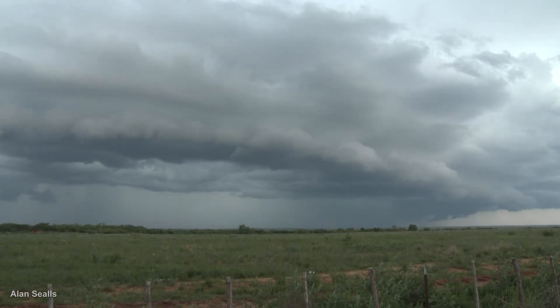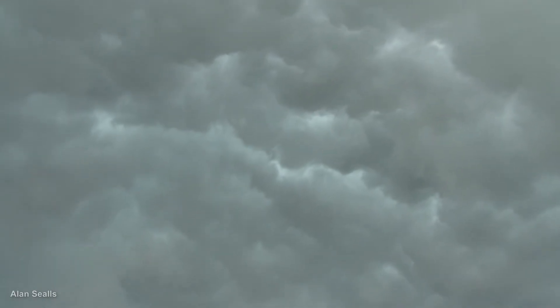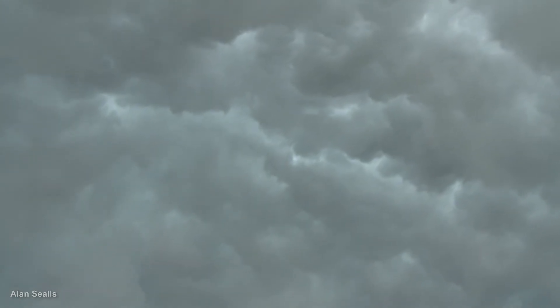As the gust front passes, the base of the thunderstorm shows extreme turbulence. You feel cooler downdraft air and the rain begins.